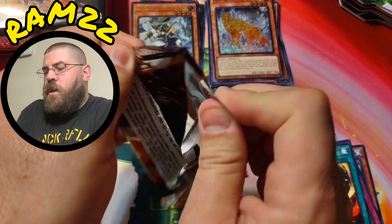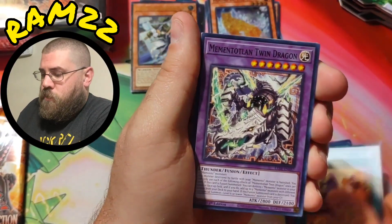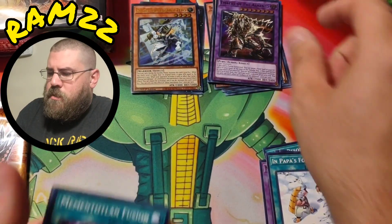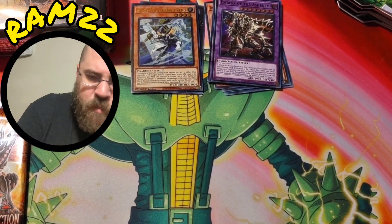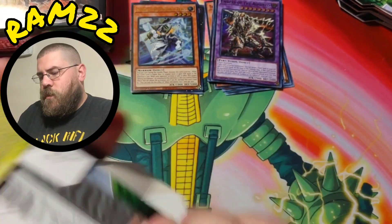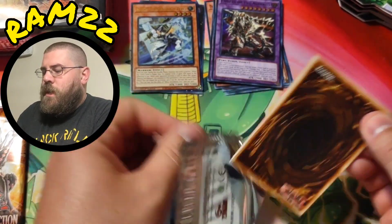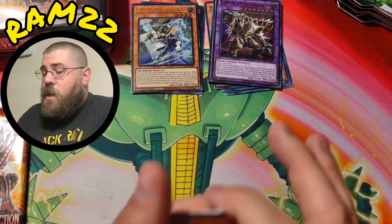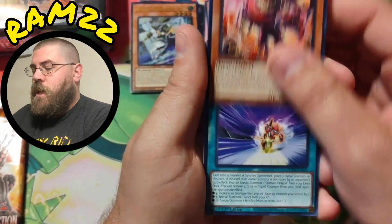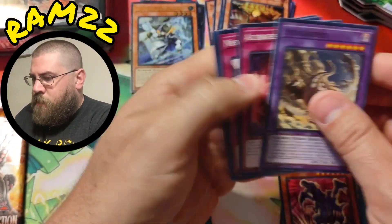I also have a couple more boxes of Legacy of Destruction coming in, so we're gonna have a couple more openings of this set for sure. I'd like to possibly do a box battle with somebody — I was thinking maybe Yugi Boy, but he's been super busy with his store right now. Make sure you guys go over to his channel, check it out, and check out his store — link will be in the description. He's just super busy so I'm trying to help out however I can.